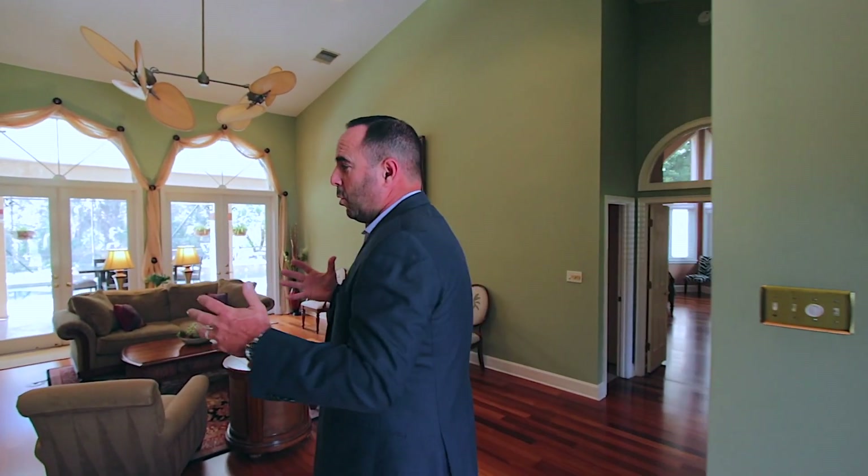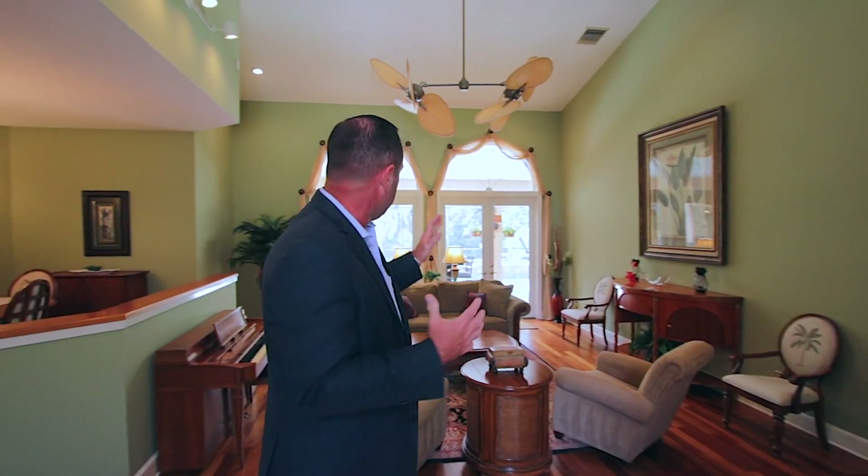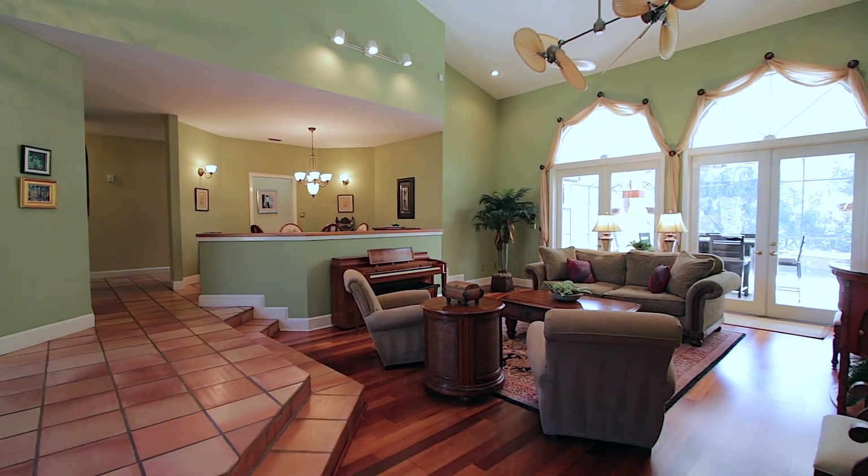As you enter the home here, we're in the formal living and dining room space. This is a really awesome way to enter this home, and as you can see behind me, it opens up through a pair of French doors that overlook the pool. When guests enter the home here, they're absolutely going to be blown away in the first three seconds they walk in. But getting blown away doesn't stop here — come follow me to the kitchen area.